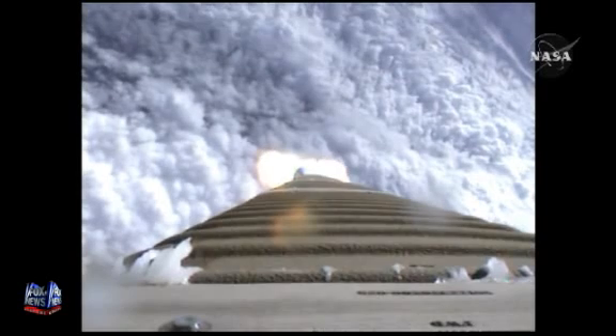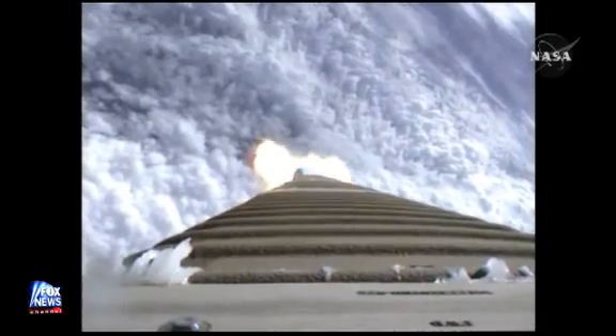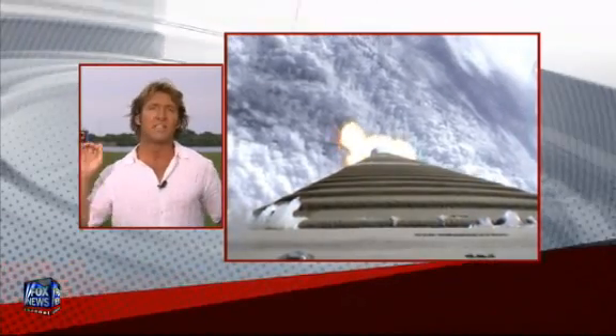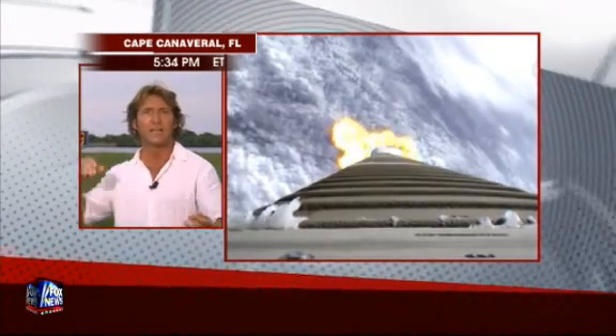The second element is the LCROSS — that's a Lunar Crater Observation and Sensing Satellite. That will actually make impact after it does many Earth orbits, 110 days from now, on October 9th. It will send in the remaining second stage of the rocket, spent of all fuel, and use it as basically a kinetic energy impact bomb to slam into the lunar surface.